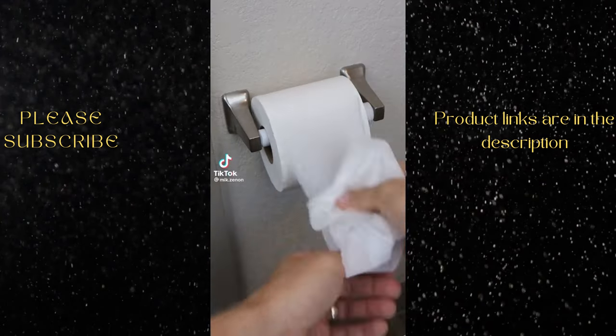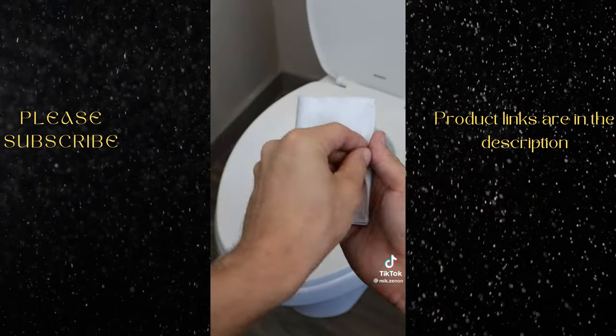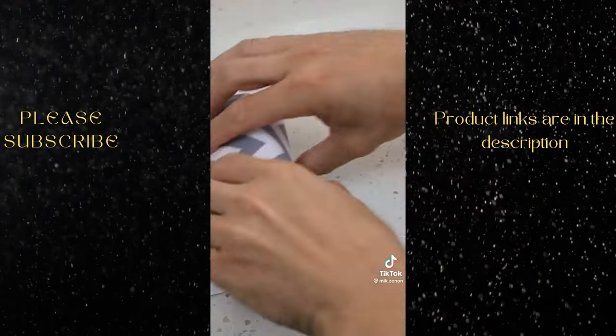This wipes out 27,000 trees every single day. This will be the last one you'll ever need. Fold it, pair it with your bidet, store it, wash it, and then reroll it to use it infinite times.